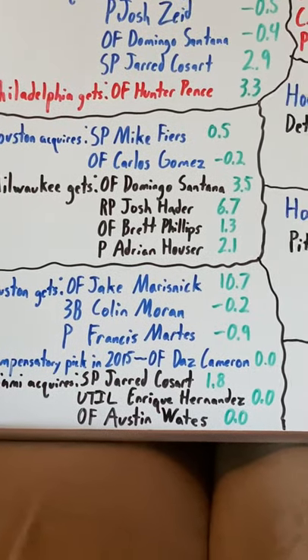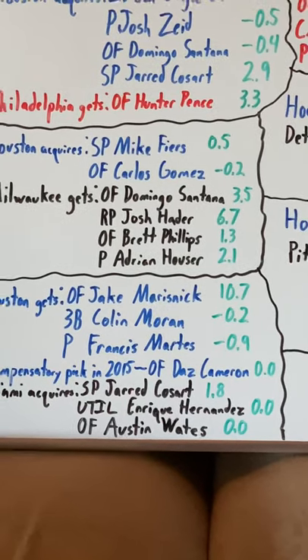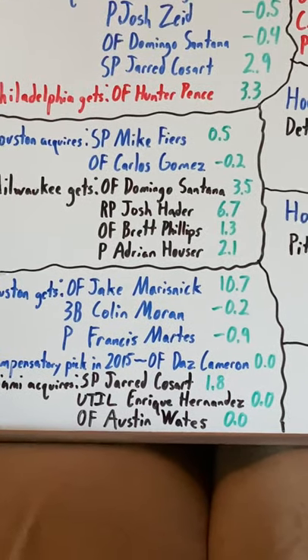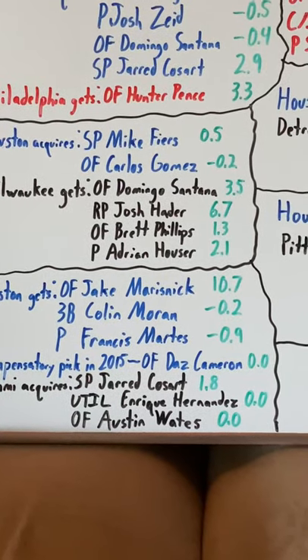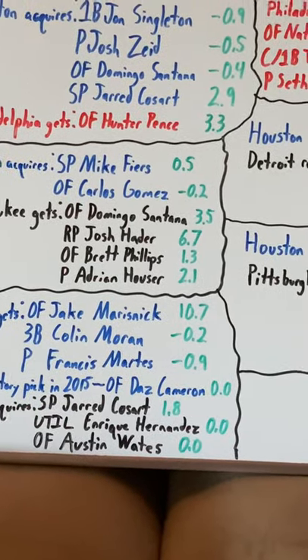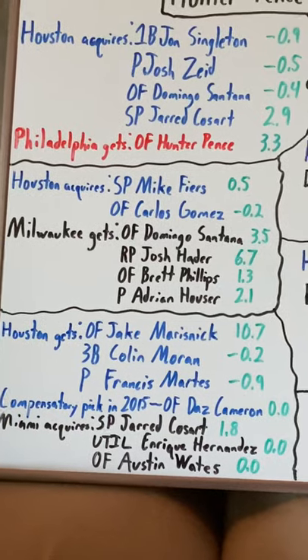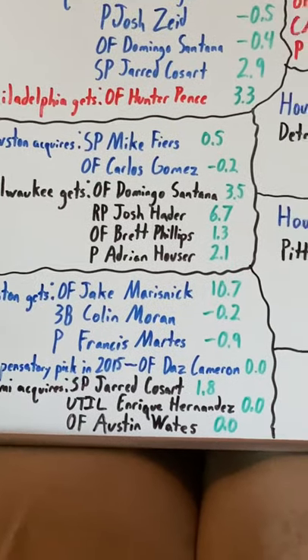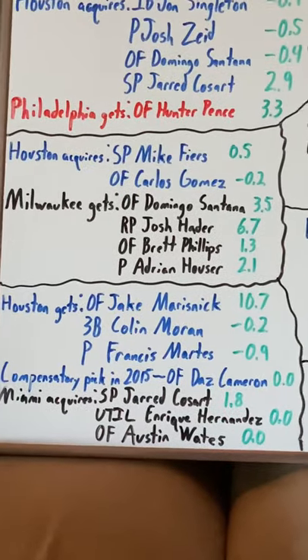Brett Phillips spent most of his time in the minors before being traded in 2018, but when he played in the majors he was decent, nothing great. And then Adrian Hauser — he's been on the team since 2018. They told him they wanted him to start, and he also was a reliever. As of this moment he is a starter in their rotation, but we'll see what happens.